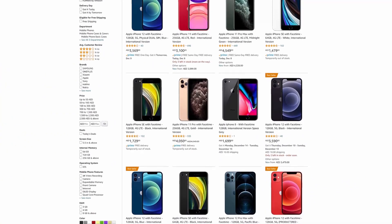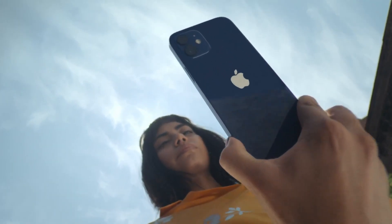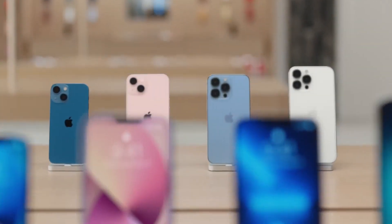But people don't always buy iPhones directly from an authorized reseller. They may have bought it from a third-party or maybe even received it as a gift. So, in such cases, how can you determine its country of origin? Let's find out.